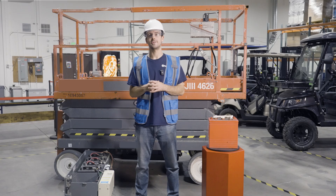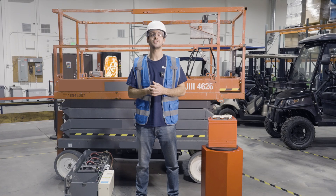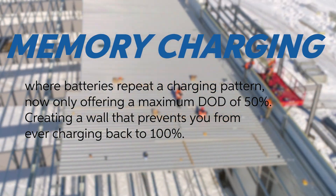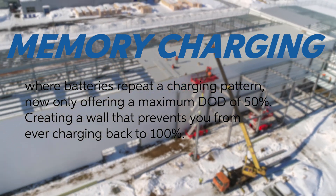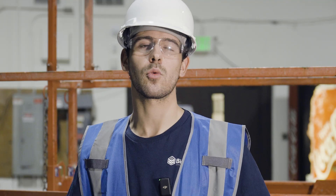Lastly, lead acid batteries take a long time to charge — typically around 8 to 10 hours to reach a full charge. Plus, if you're used to discharging to around 50% depth of discharge, you may run into issues with memory charging, where your batteries repeat a charging pattern and now only offer a maximum depth of discharge of 50%. You're creating a wall that prevents you from ever charging back to 100%, meaning more downtime for your scissor lifts and workers during charging, which directly affects productivity on the job site.